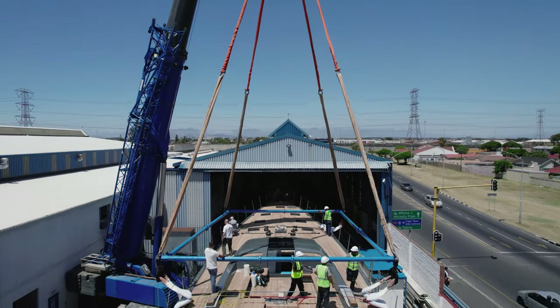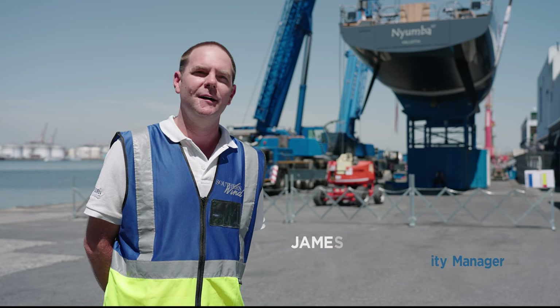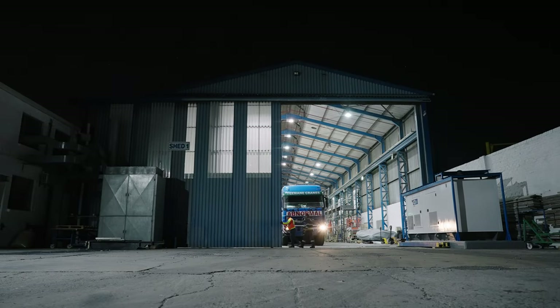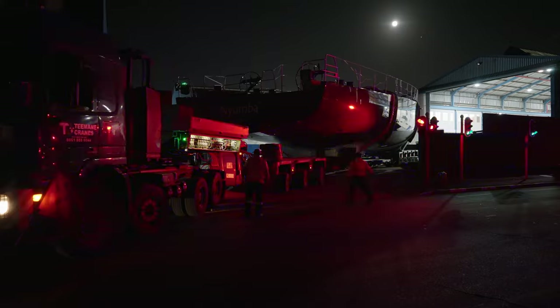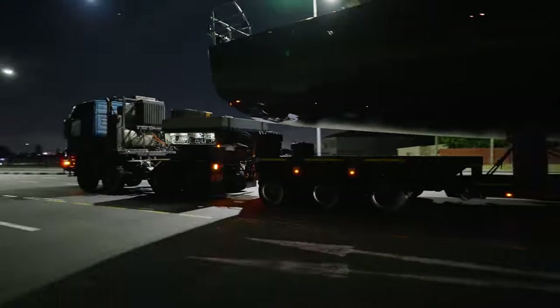It might be interesting to learn that our major logistics challenge is actually getting the yachts to the port. Our shipyard is located 20 kilometres away from the port of Cape Town and the journey takes us about two and a half hours in the dark of night around the outskirts of the city. We generally leave at about midnight and arrive at the port of Cape Town at about half past two, three o'clock in the morning, and we start setting up for the launch.